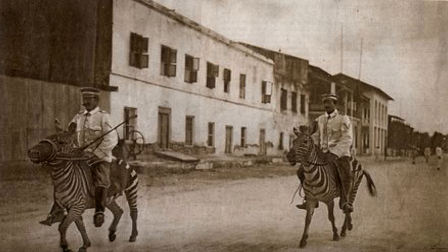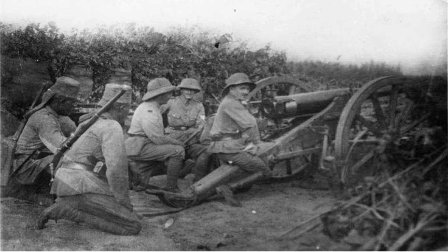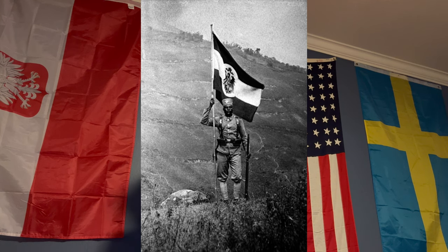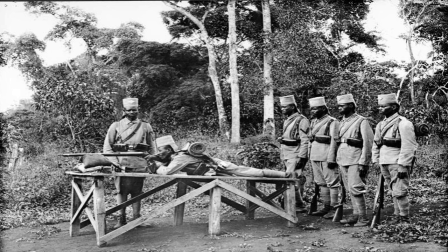The German Schutztruppe, which means protection troops in German, was the colonial defense force. These soldiers were in charge of protecting the colonies and were staffed with well-trained and educated German officers alongside African Askari soldiers. German African Askari soldiers were actually very well paid compared to their Entente counterparts, and there was room for promotion and rank progression even for the Black Askaris. It was very common to have two sergeants — one white German sergeant and one Askari sergeant. They were very well fed and cared for, in stark contrast to the Entente African Askari forces.